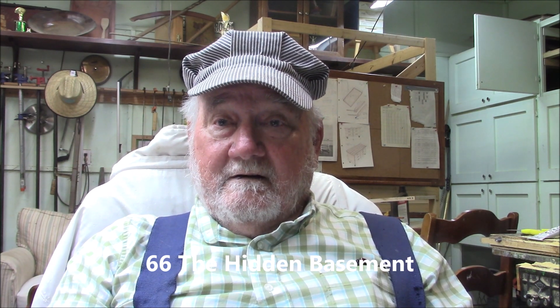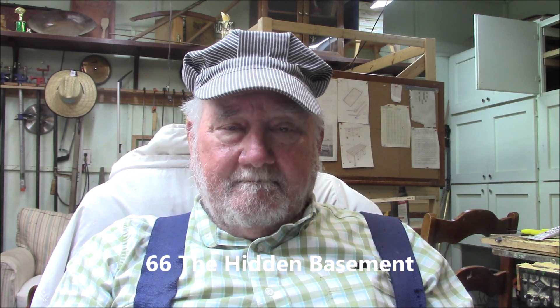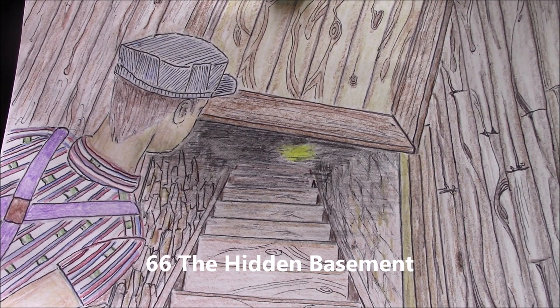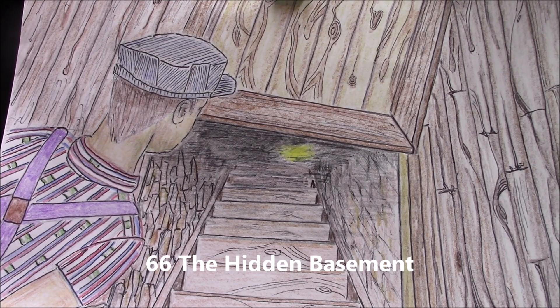So let's knock off the chit-chat and do our poem. Here's our drawing for today — it's a teenage Memphis looking down into the hidden basement, about 1964 or 65, I think. 66, The Hidden Basement.